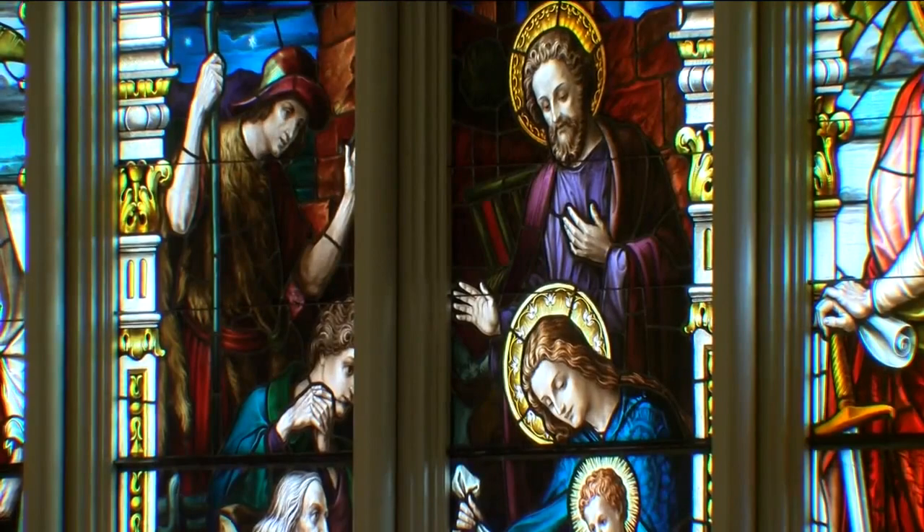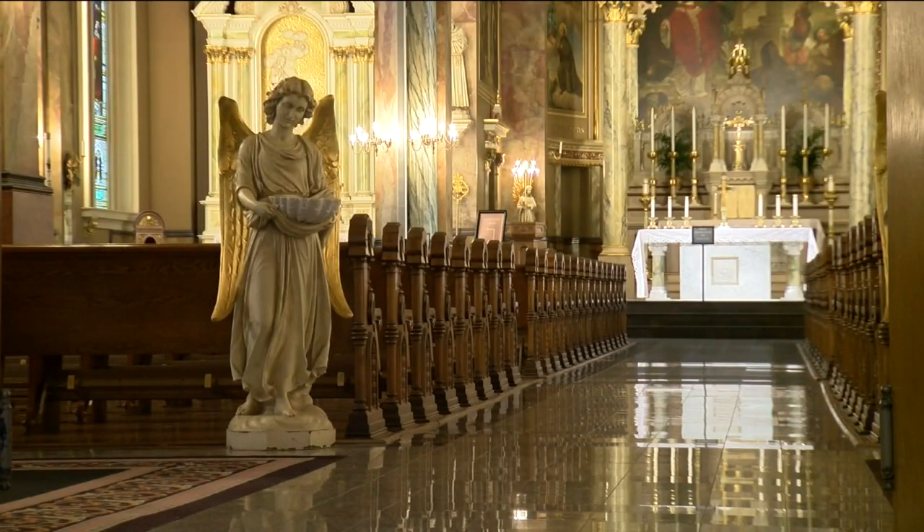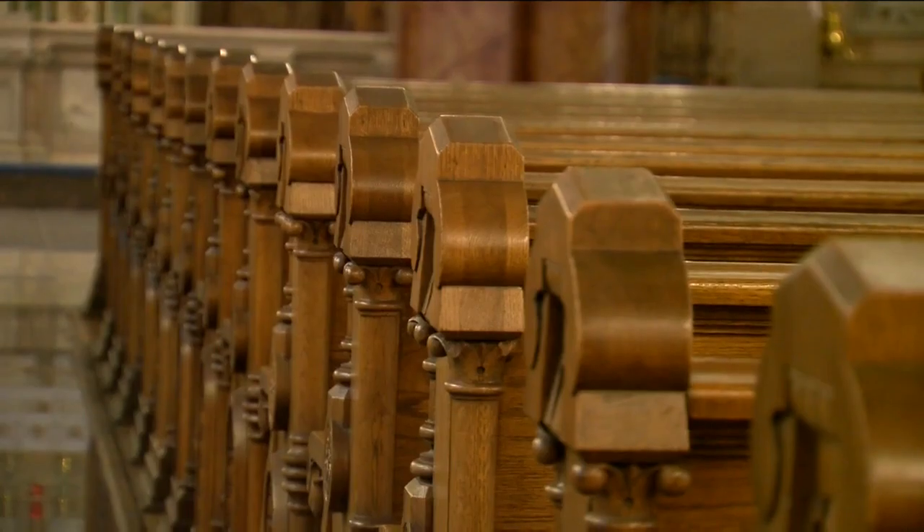We also have these gorgeous stained glass windows — really priceless — from Austria. All of these pews here are hand carved by the Polish artisans who lived in this neighborhood.